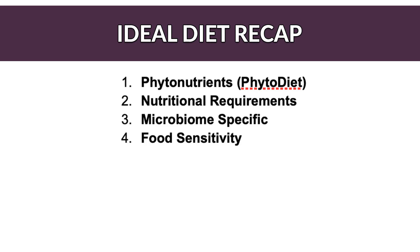Most gastroenterologists will tell you that diet doesn't matter for Crohn's disease, so how do we know what truly works? I'm a huge advocate for customized, phytonutrient-based diet plans tailored to each individual person. I use four criteria to determine whether a diet will work for Crohn's disease or not, and this doesn't mean that diets have to be vegan or entirely plant-based. The four criteria are phytonutrients, macronutrient requirements, microbiome specificity, and food sensitivity.